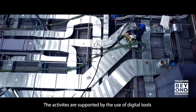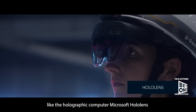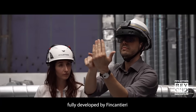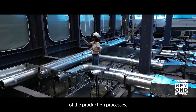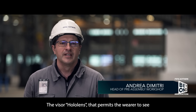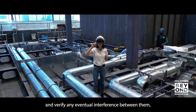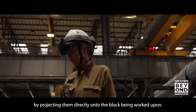The activities are supported by the use of digital tools like the holographic computer Microsoft HoloLens to verify the assembly lines, leveraging an application fully developed by Fincantieri, able to manage the high complexity of the production processes. The HoloLens visor permits the wearer to see all the systems that have been designed and verify any eventual interference between them by projecting them directly onto the block being worked upon.